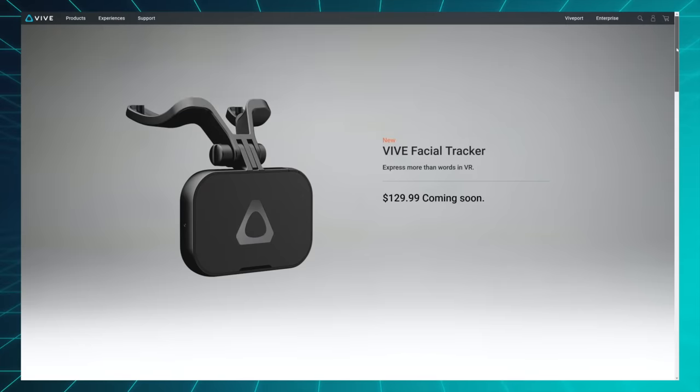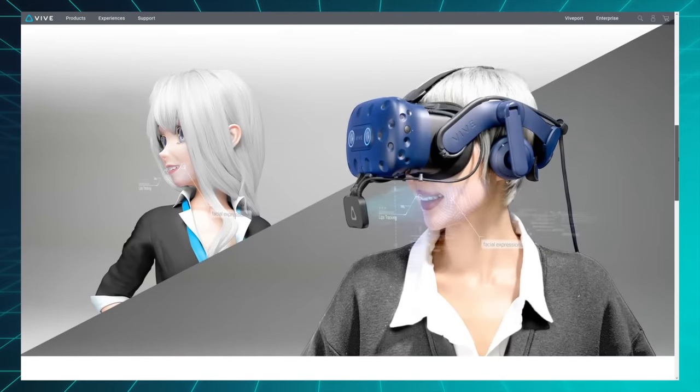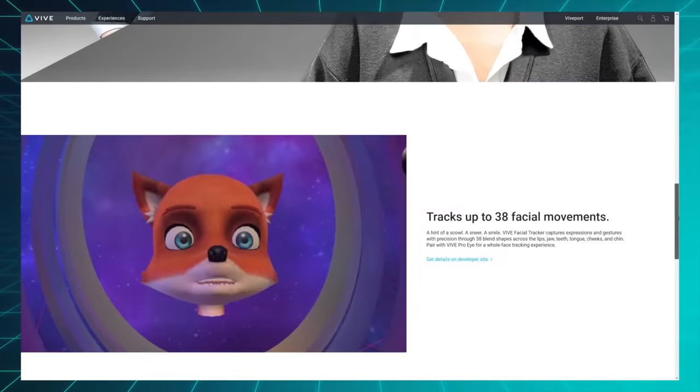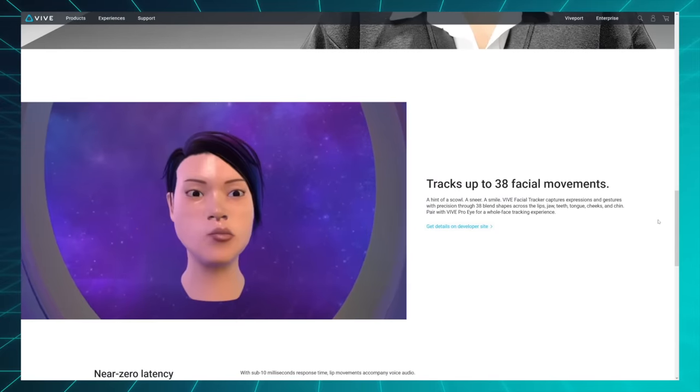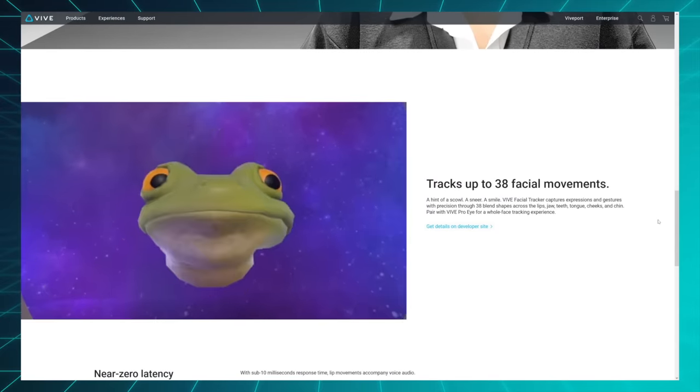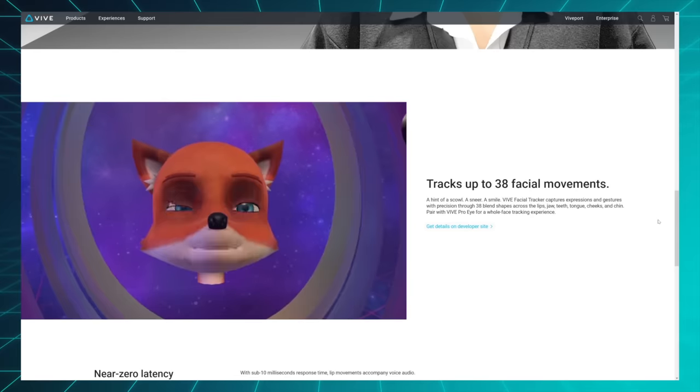My second highlight is the HTC Vive Facial Tracker, a weird little gizmo that you attach to your headset so it can read your facial expressions and speech and translate that into VR, which looks even more dorky than a regular VR headset, but could be pretty fun if you spend a lot of time socializing in VR.